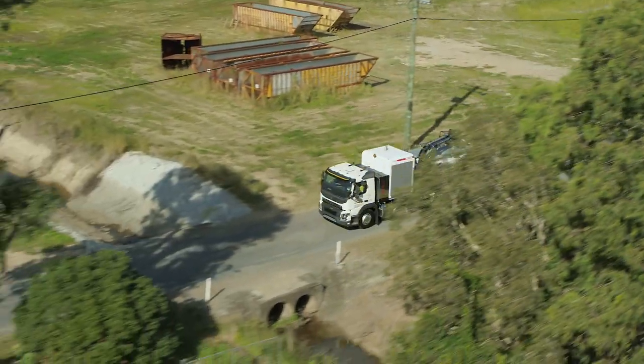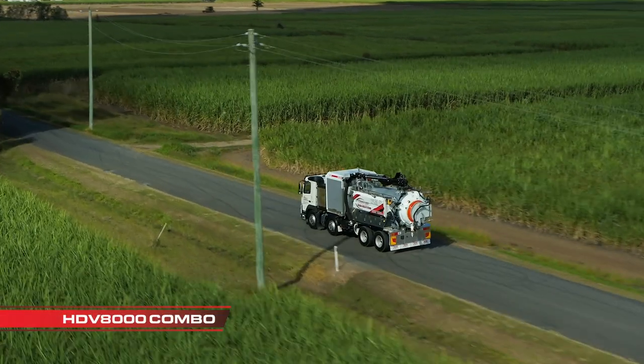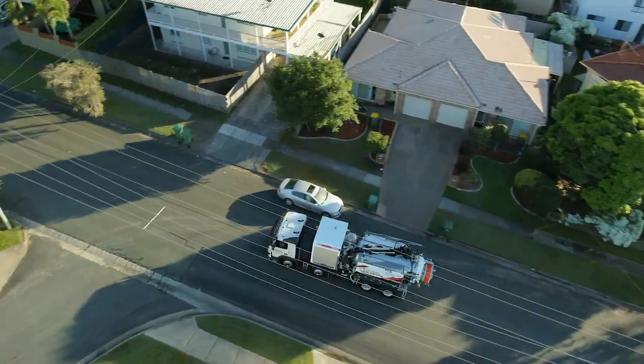Blast, cut, dig and clear without risk to underground assets with the HDV8000 Combo Jetter Vac Truck — your all-in-one purpose-built vacuum excavation solution from STG Global.